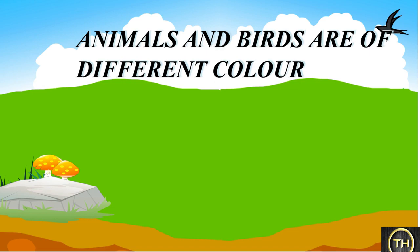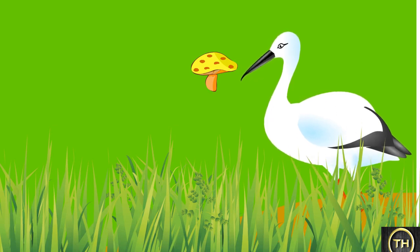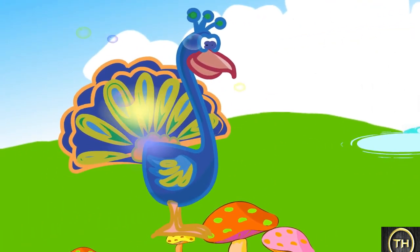Animals and birds are of different colors. The egret is white in color. The crow is black in color. The buffalo too is black in color. But the peacock has many different colors.